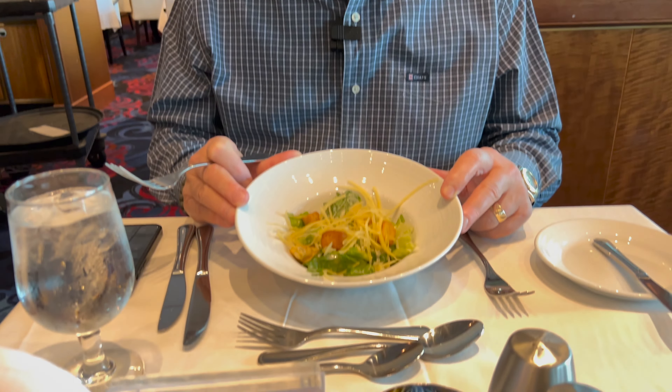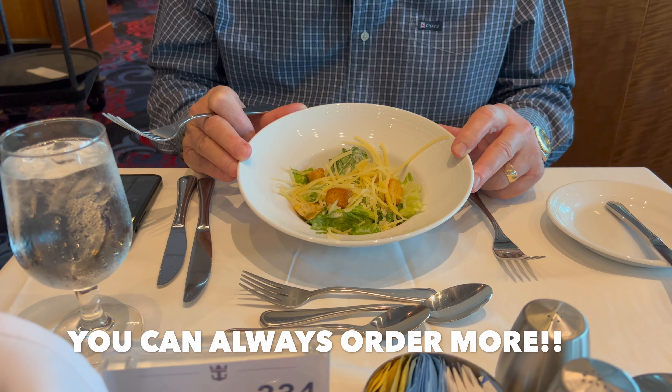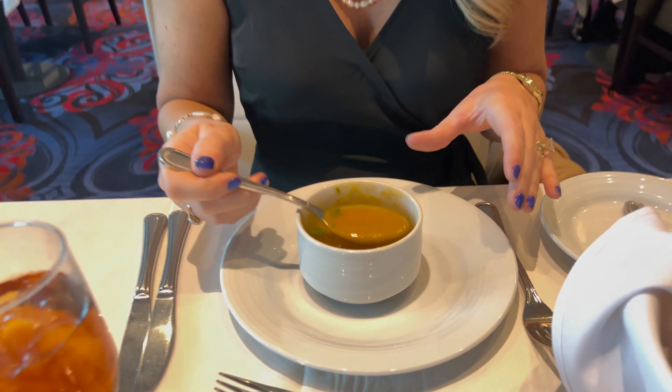It looks like inflation has continued here for my Caesar salad — you're getting less, about 50% of what it used to be. But it was good last night and I'm sure it'll be extremely tasty. Appetizer number two — because if you didn't know, you can order as many appetizers or main courses or desserts as you want in the main dining room. My appetizer number two is the pumpkin soup.